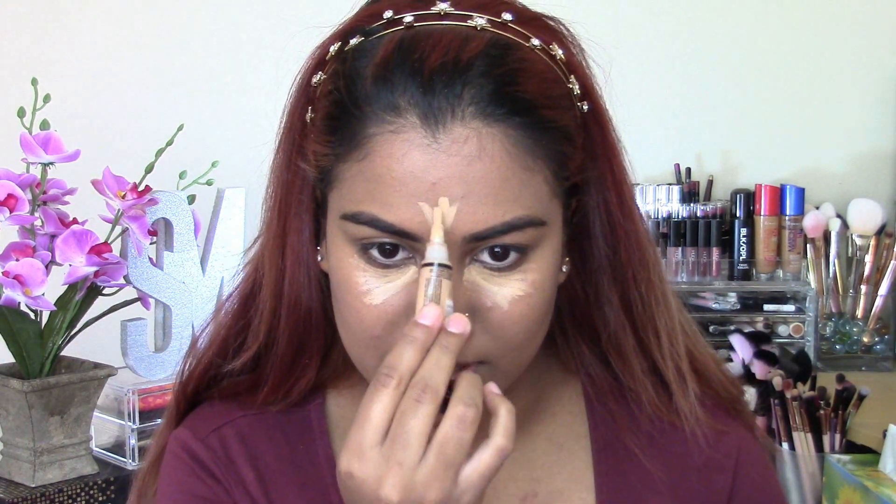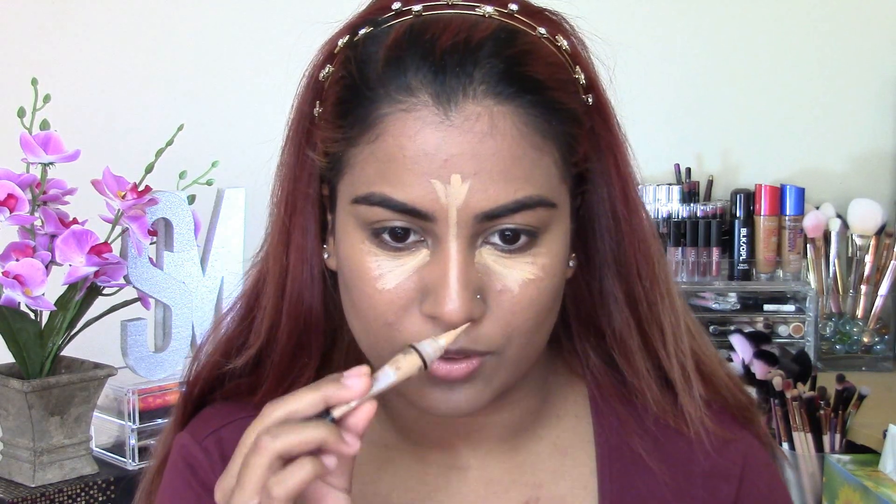Once we've blended out the bronzer contour situation, I'm going to go in with my Aligol Pro Conceal in the shade Medium Beige. With a light hand, I'm just going to be highlighting under my eyes, literally where I have that darkness. We don't want to be very light on the skin and then go heavy on the under eyes — it's very counterproductive. I'm going to take a little bit on the center of my face, the slightest bit down my nose, and a little bit to just brighten up my upper lip and chin area. You guys can see how light I am going in with this concealer compared to how I usually do it.